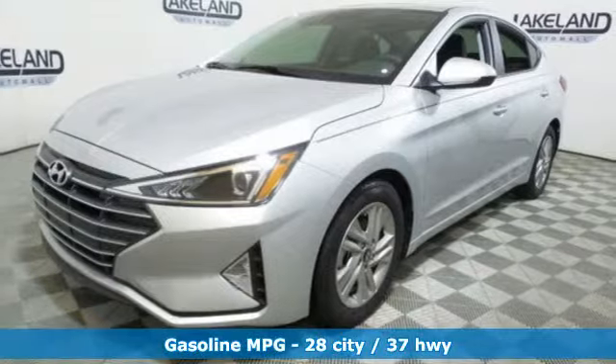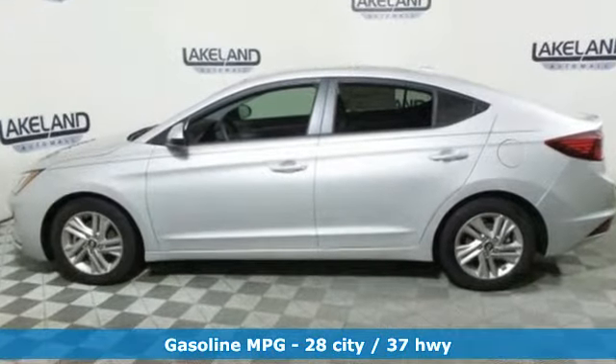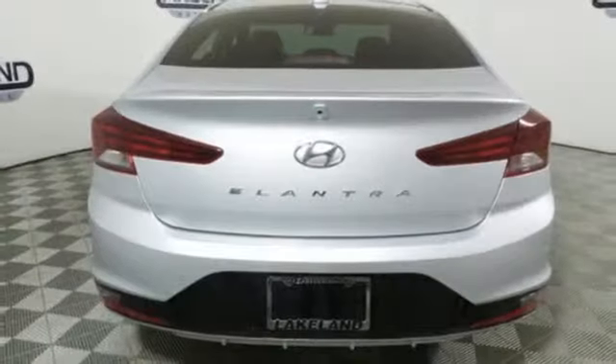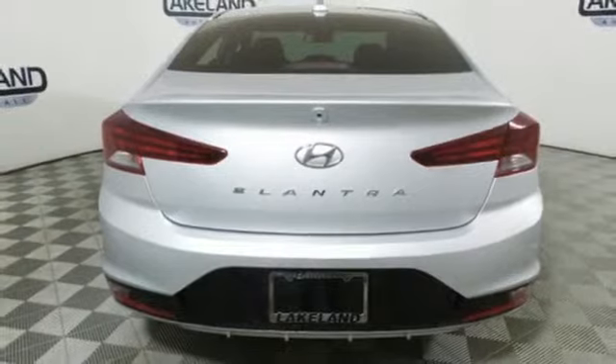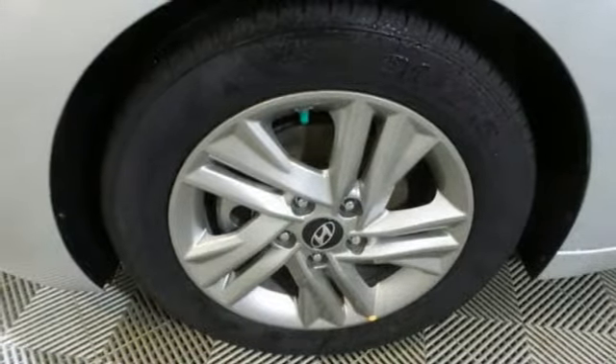It comes with all the amenities you need: streaming audio, power heated mirrors, manual tilting steering column, wireless phone connectivity, manual telescoping steering column, inline four-cylinder engine, aluminum wheels, and gas pressurized shocks.